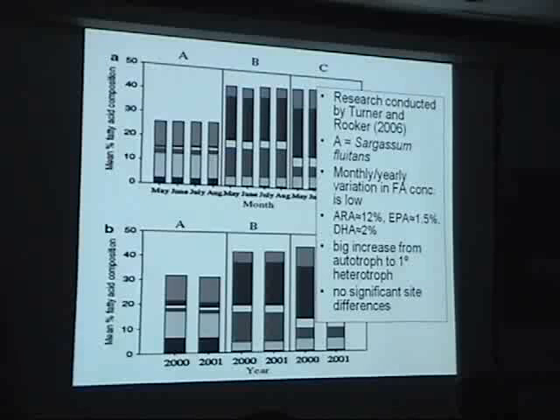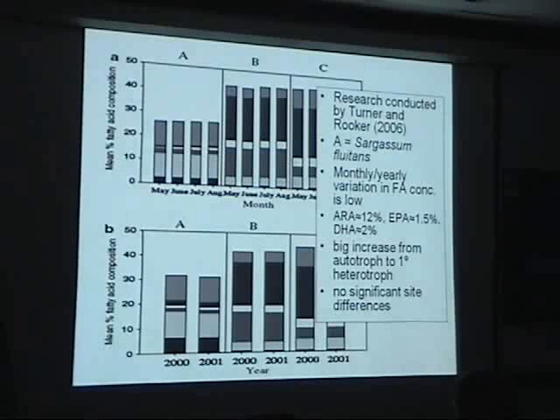Here's some work done by Turner and Rooker back in 2006, where they looked at fatty acid concentrations. Everybody's into health issues about omega-3 fatty acids and how they reduce the risk for heart disease. Turner and Rooker looked at the composition in the Gulf of Mexico of Sargassum fluitans and found that the monthly and yearly variation in the fatty acid concentration is quite low. You can see the different fatty acid profiles from May, June, July, August — not much change year to year. But it is rather high in EPA and DHA, so it could be considered a source of these fatty acids for health and nutrition.